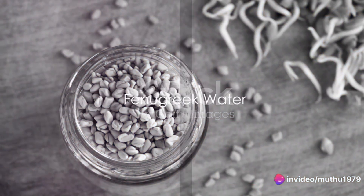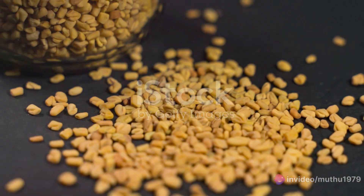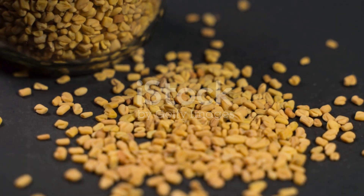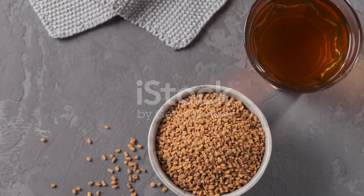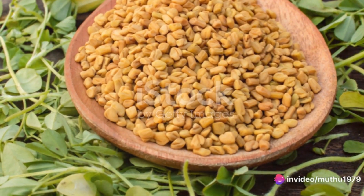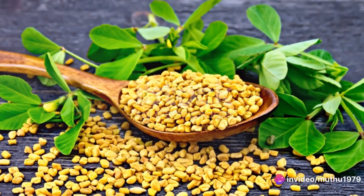First up, we have fenugreek water. This isn't just a simple glass of water — it's brimming with a soluble fiber known as glucomannan fiber that slows the absorption of sugars in your intestines. But that's not all. Fenugreek also contains alkaloids like fenugreekine and trigonelline, which work to lower blood sugar levels.